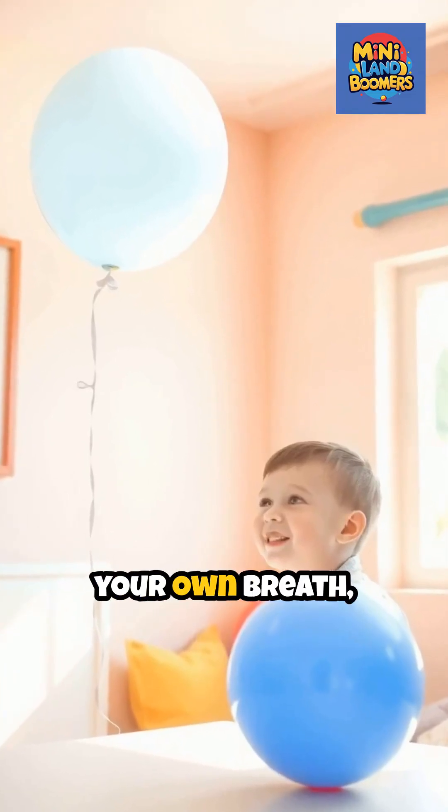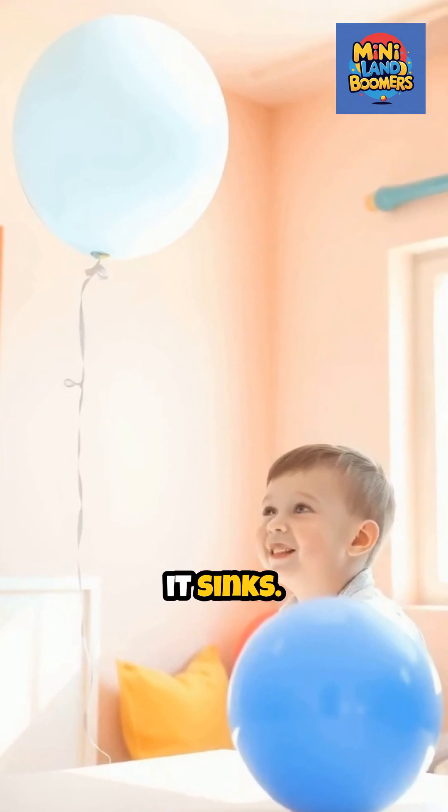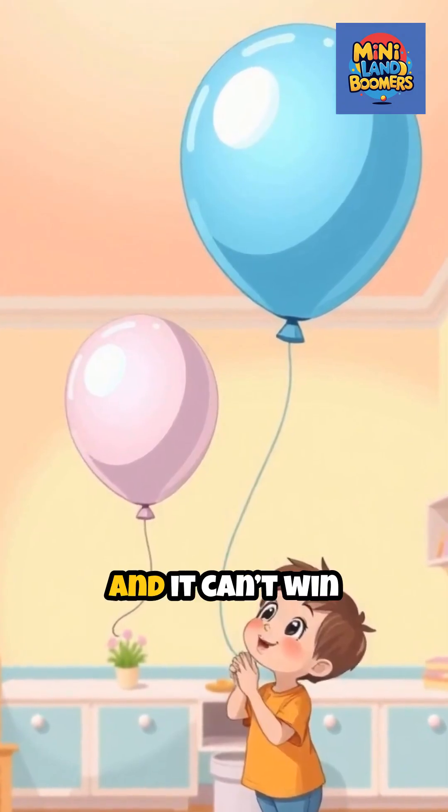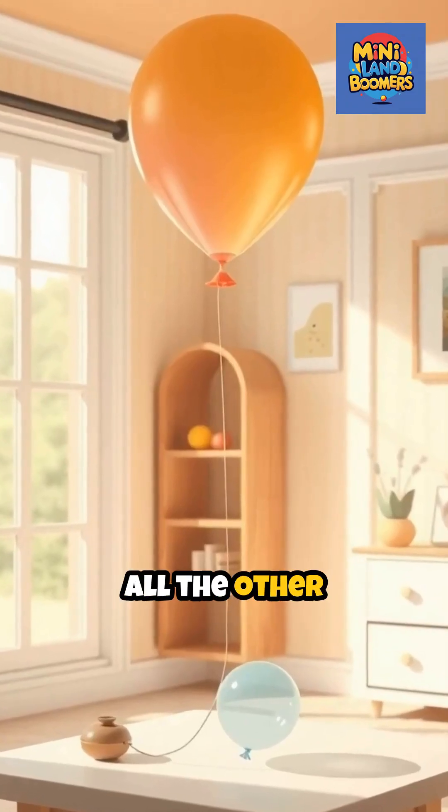But if you fill a balloon with your own breath, it sinks. That's because the air you blow in is heavier than helium, and it can't win the race against all the other air outside.